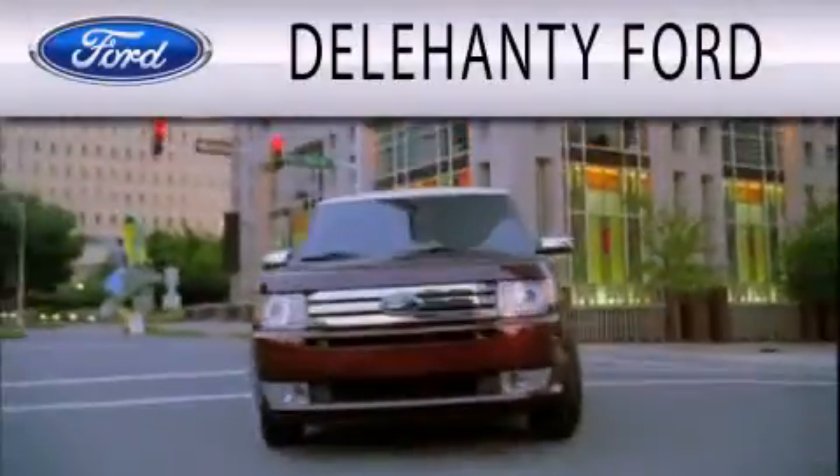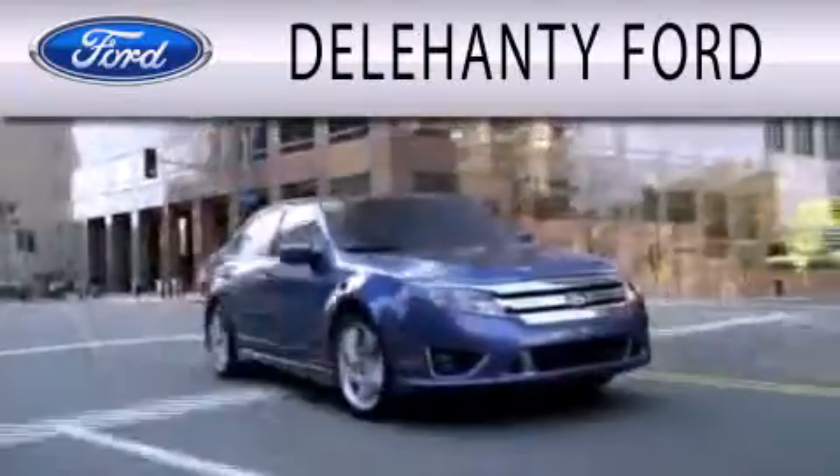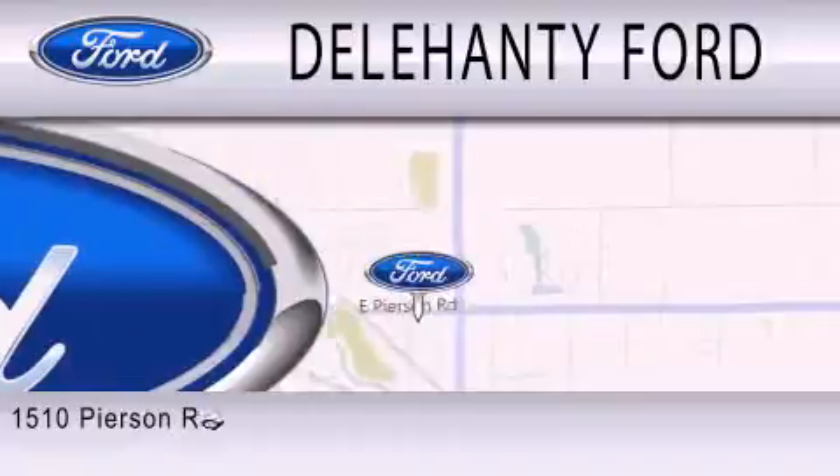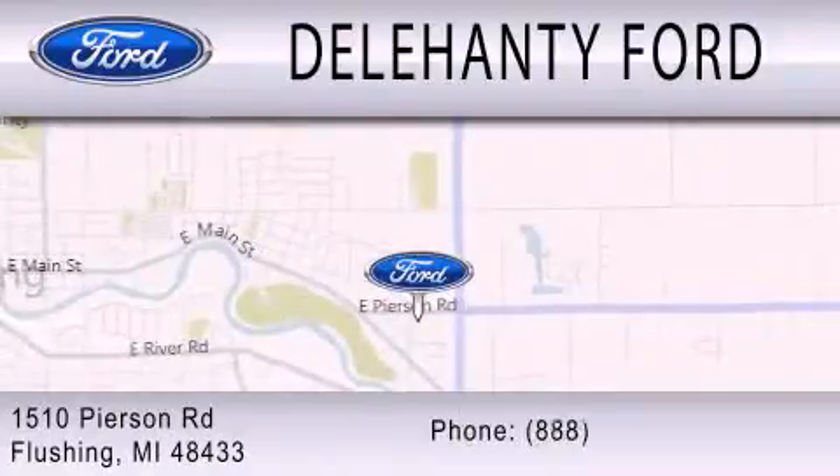Delehanty Ford is dedicated to doing everything possible to ensure that the experience you have selecting your next vehicle is as pleasant as possible. We are located at 1510 Pearson Road in Flushing.